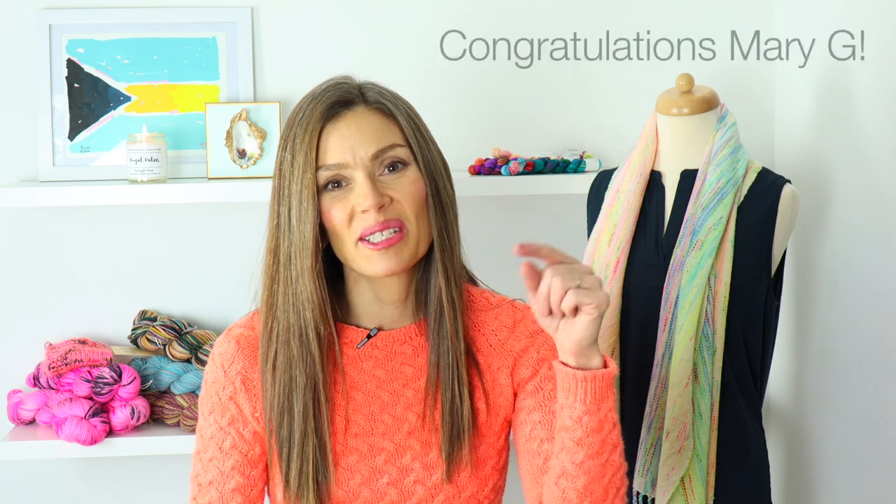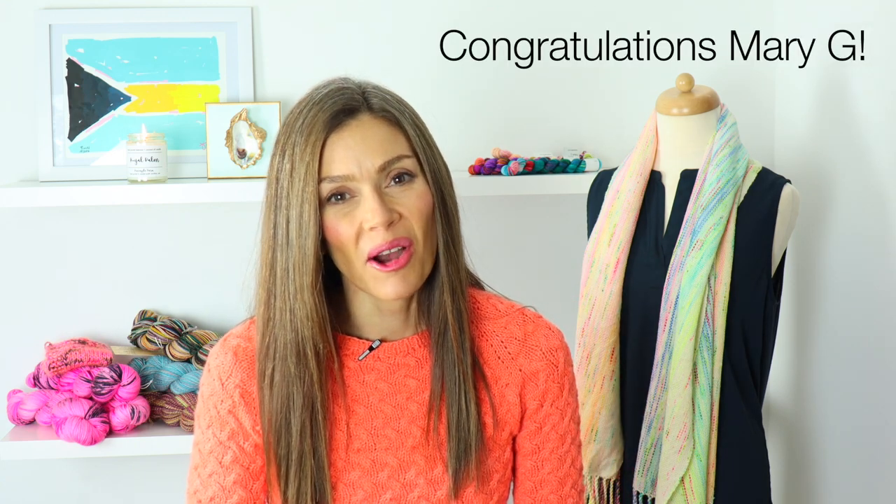I want to thank you all for your kind comments and well wishes for my 100th episode, which was the last episode. I've drawn a winner for the giveaway — all the info is below. You can contact me via my website at pineappleyarn.com or at pineappleyarn@gmail.com. Congratulations, and if you could provide your mailing address I cannot wait to send out the curated box I created for this 100th episode.